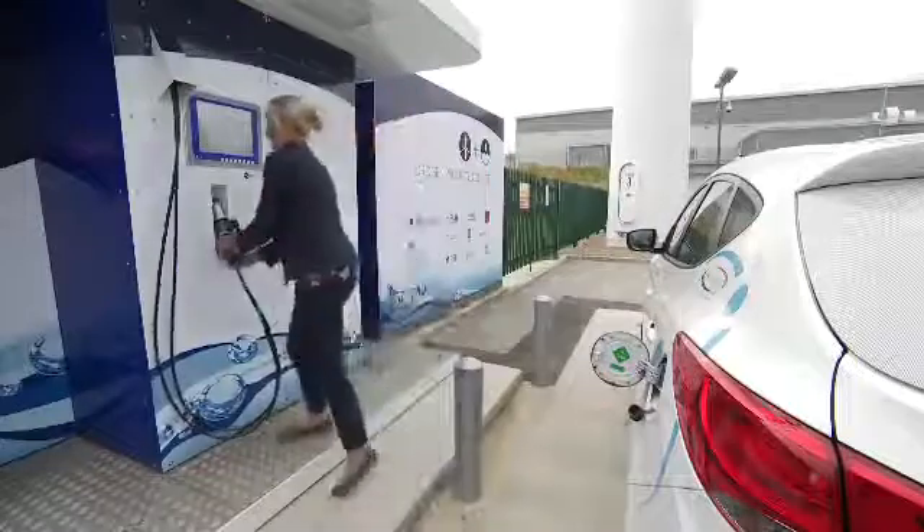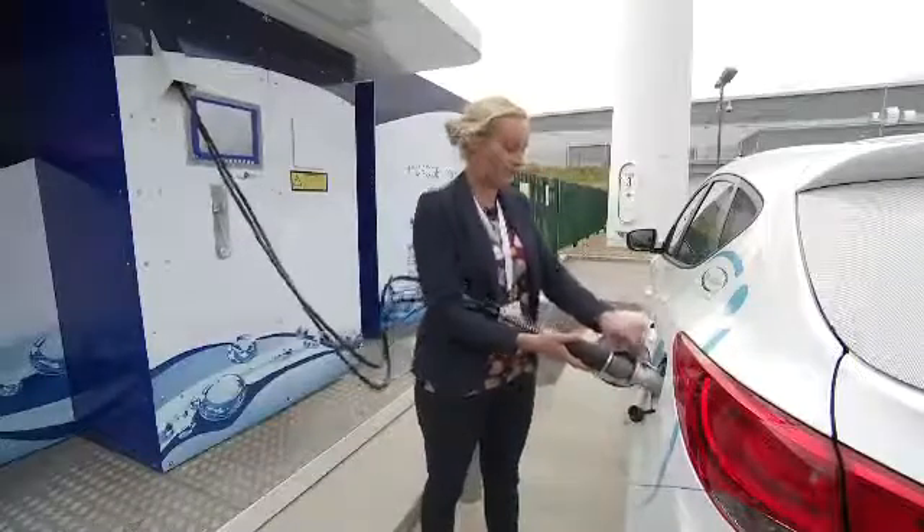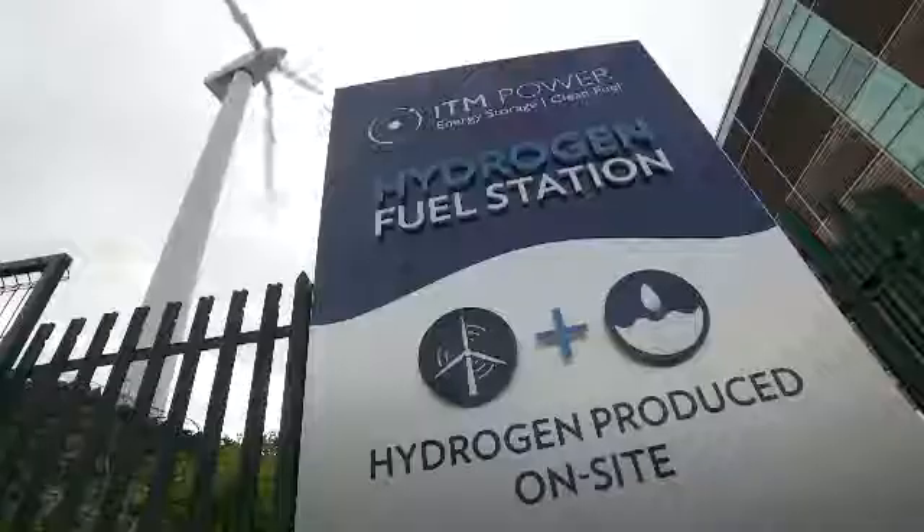Filling up at a petrol station just off the M1 in South Yorkshire — a fairly normal activity for many motorists, except this is being done in the shadow of a wind turbine and the fuel comes from water.